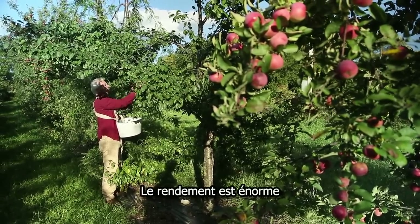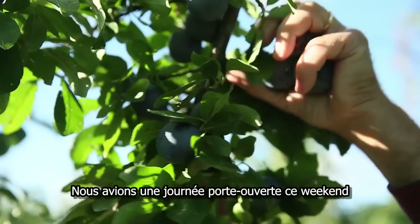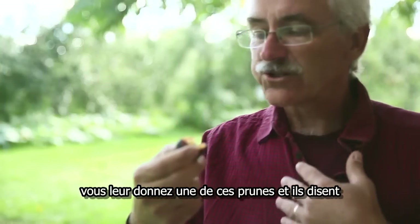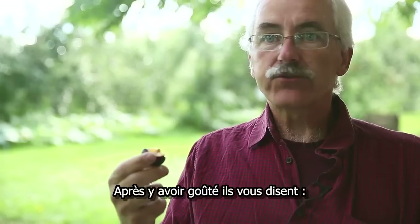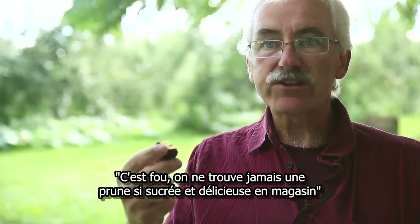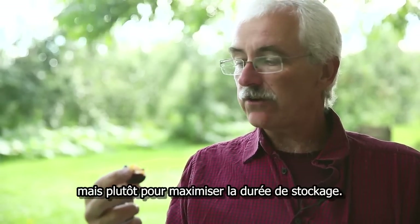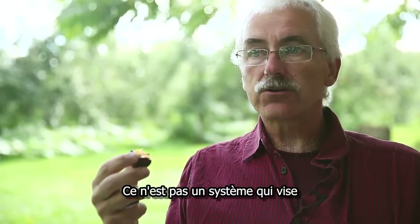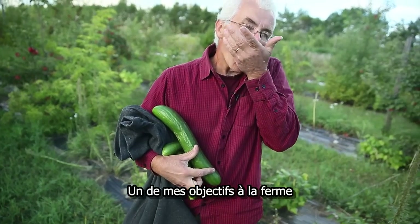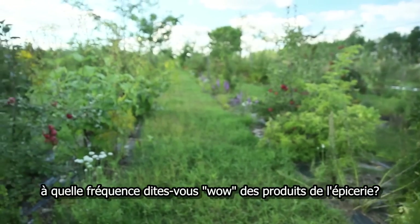The output is huge, not just in diversity but in taste. We had an open day this weekend — people would come and you'd give them one of these plums and they'd say, 'Excuse me,' and after they tasted one, 'That's crazy. You never taste such a sweet and delicious plum in the store.' Of course the whole conventional system is not geared towards taste; it's geared to shelf life. One of my goals for the farm is bringing back the wow in food. We've lost the wow — how often do you get wowed by food in the grocery store?